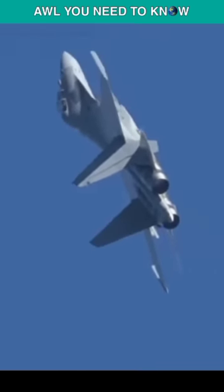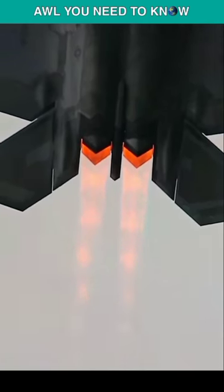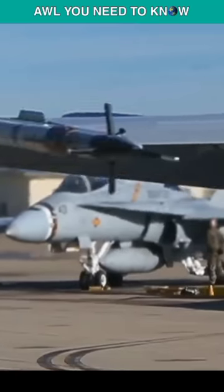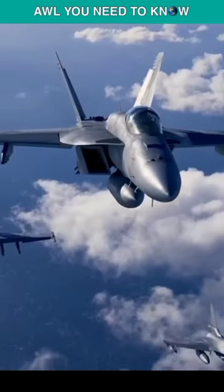Stealth coatings alone do not save a stealth aircraft from radars — it's basically a combo of the aircraft's design with stealth paint. But this Chinese idea is not preposterous at all. Coatings of radar-absorbing materials are already included in Boeing's upgrades for the F/A-18 Super Hornet Block III.